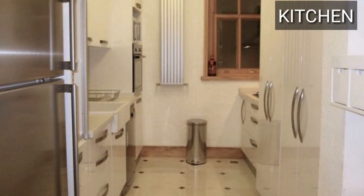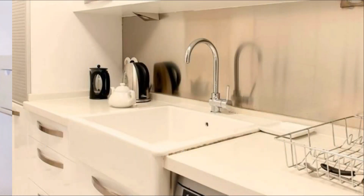This is a beautiful designer kitchen with all the other attractions, including close-suited kitchen cabinets.